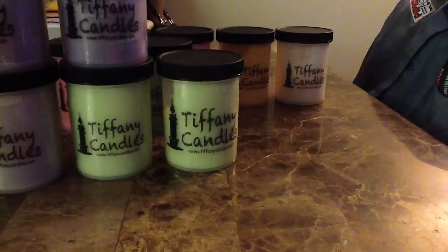My Tiffany Candles party is still going on until the 23rd. If you want to place an order, use the code ADDICTED — all capitals, I'll put that at the bottom — and you will get a free three-pack of Rosemary Mint, which is one of my favorites.